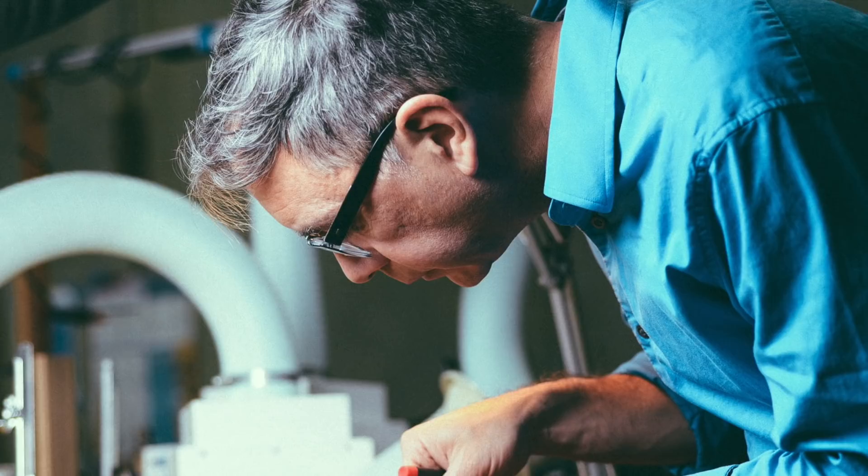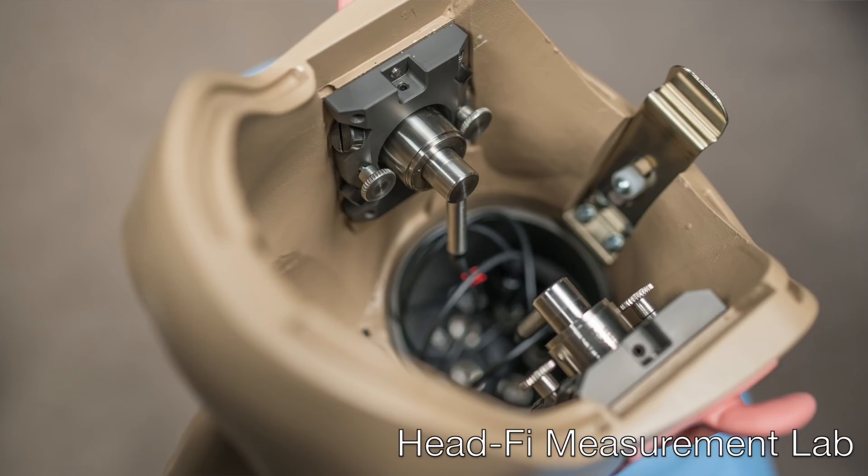Campfire Audio has been on a roll these last several years, releasing hit after hit. They've hardly been an overnight success though. I've known Ken Ball from Campfire Audio for around 15 years now, and he grew it organically with hard work. They've also put a lot of effort into their R&D. They now use an Audio Precision Audio Analyzer similar to ours, as well as microphones and ear simulators from GRAS. Their measurement lab is quite similar to our state-of-the-art audio measurement facility here at HeadFi HQ, and Ken and I routinely share measurements back and forth.